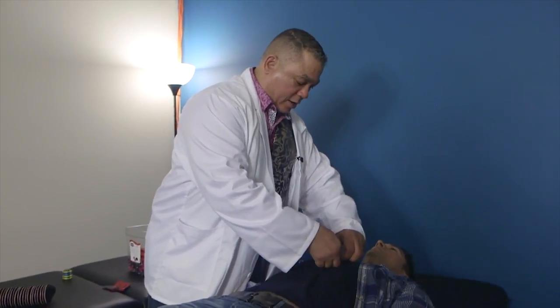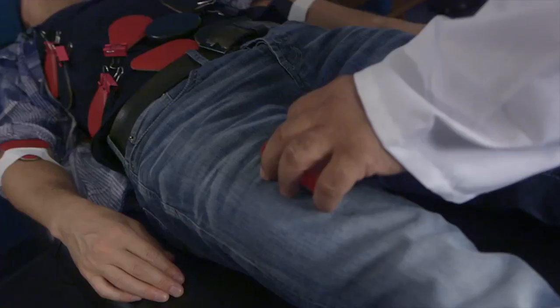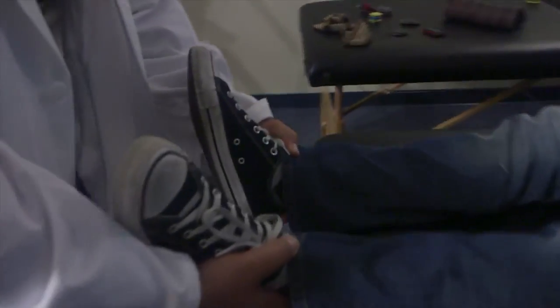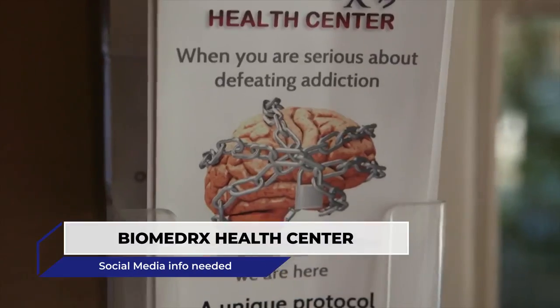We're about to do some biomagnetic pair therapy. We're going to do a scan using the negative pole of a magnet — this is negative and positive. Your body is going to respond with tension, and we're going to notice a difference by looking at the bottom of your feet. Your right leg is going to appear to shorten compared to the left. So how do you feel? Honestly, biomagnetic pairing therapy — come in, get rejuvenated. I'm ready to take on the world.